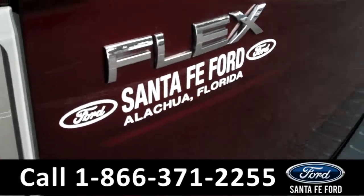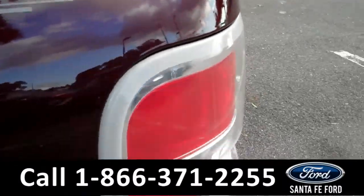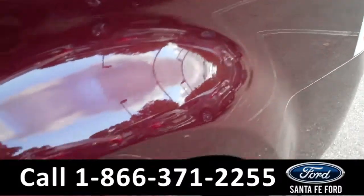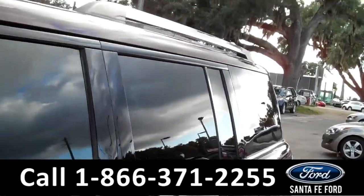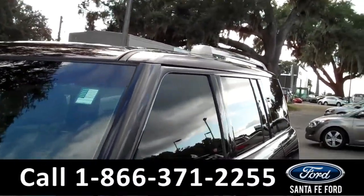This is a 2011 Ford Flex. Some of the features on this car include alloy wheels, solar tinted windows, a keypad door lock as well as remote keyless entry, and a roof rack on the top.